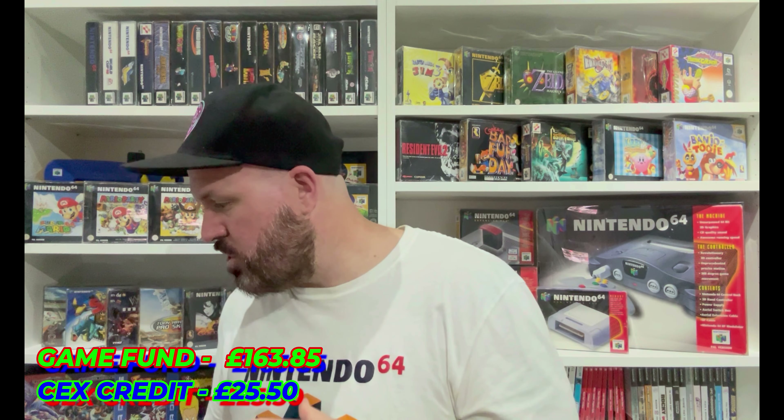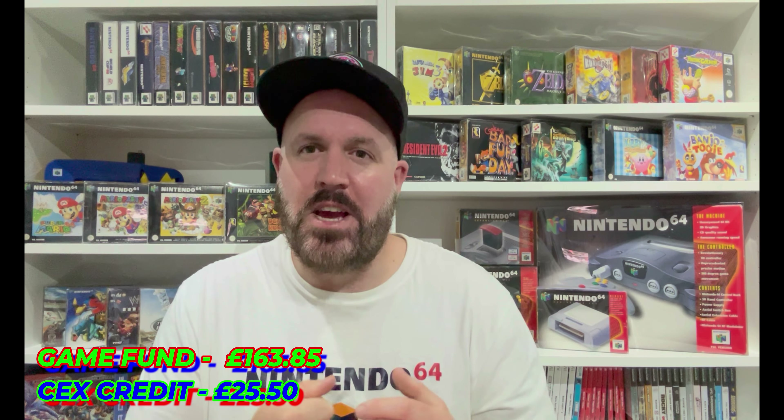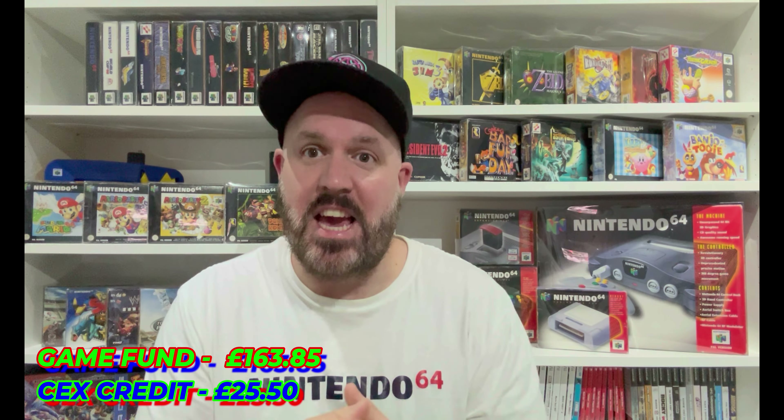I need to build it up a little bit more. I've got a stack of stuff to take to CEX but whether I'll get time to do it this week I don't know. But having said all that, let's try our best to get out there and find a few more bits and pieces. We're getting super close now, so let's get going.